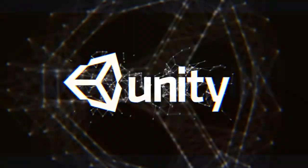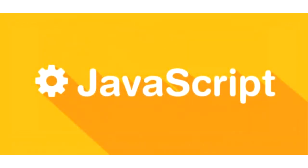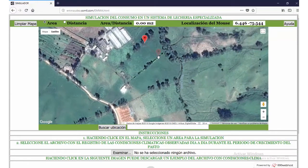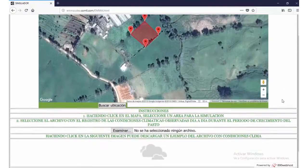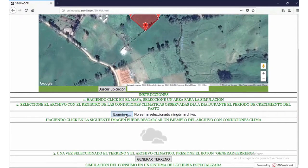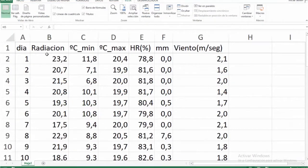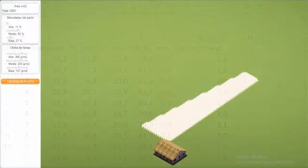A demonstration of the simulation platform is performed. The simulation platform was developed in Unity software, and the JavaScript language was used to execute the model as a web application. Initially, the user must define the grazing area in which the cow's feeding behavior will be simulated. Grass production can be estimated using the Basker model, for which the user must enter the environmental conditions observed during grass regrowth. The file necessary to run the Basker model should include daily values of solar radiation, minimum and maximum temperature, relative humidity, rainfall, and wind speed.